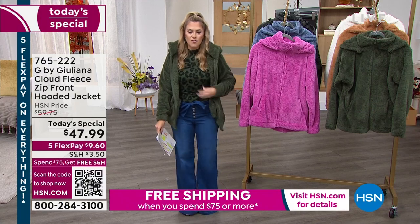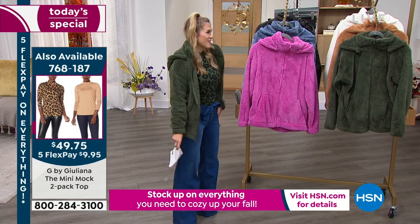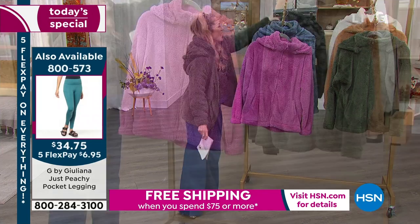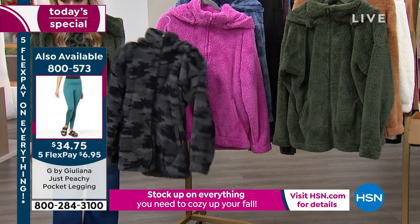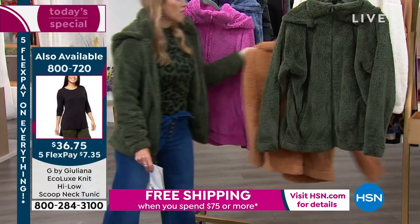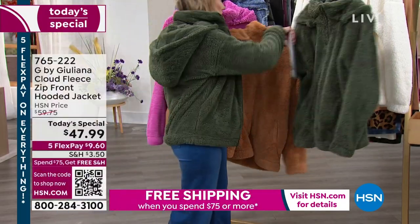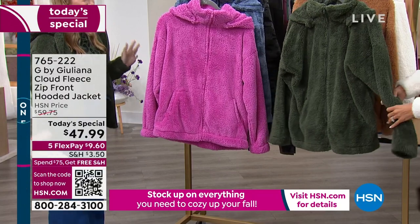I've got it on in the thyme — which is like the perfect green I'm obsessed with — along with a great little mini mock turtleneck and some amazing jeans. Everyone's been complimenting me! We also have it in black camo — very popular — and the sandalwood, which is a beautiful camel color with pockets and a hood. Everyone loves this one as well.